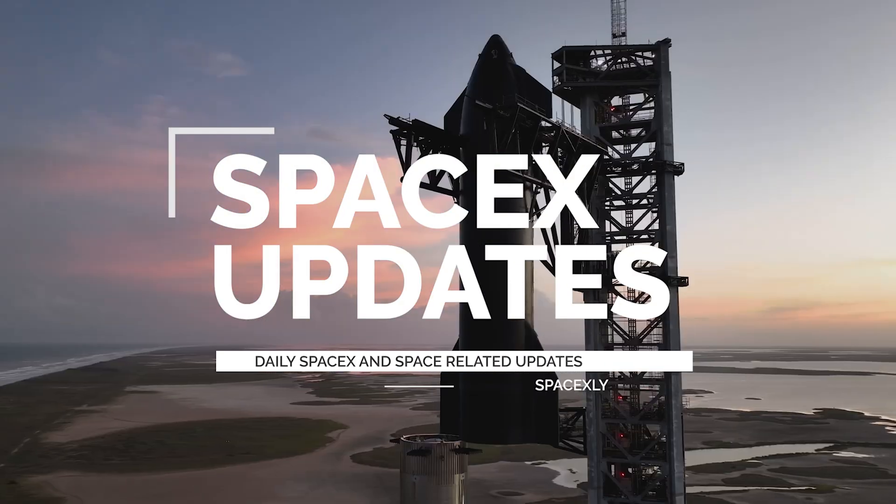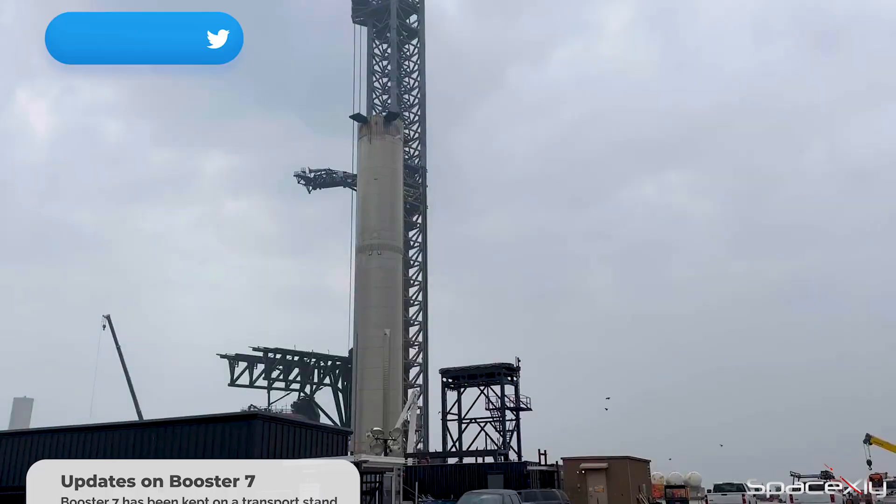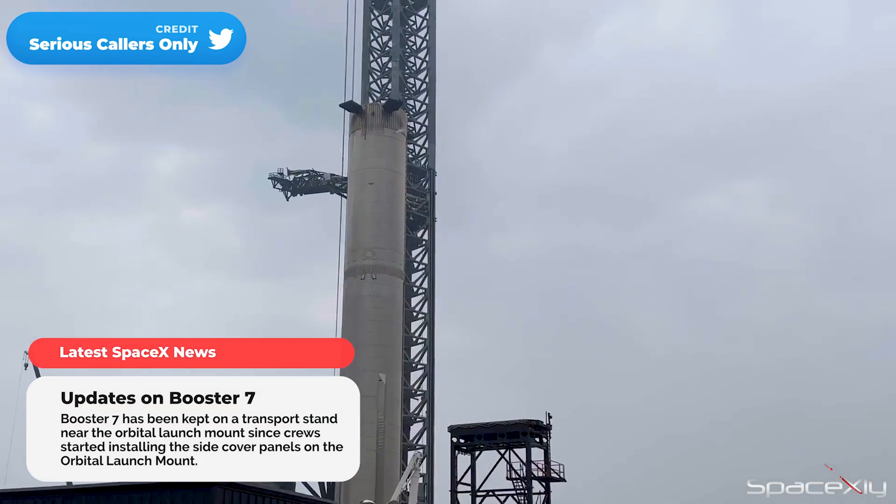Hey guys, this is gonna be a short update video. Just wanted to give you some latest updates from Starbase. Yesterday, Booster 7 came alive once again.